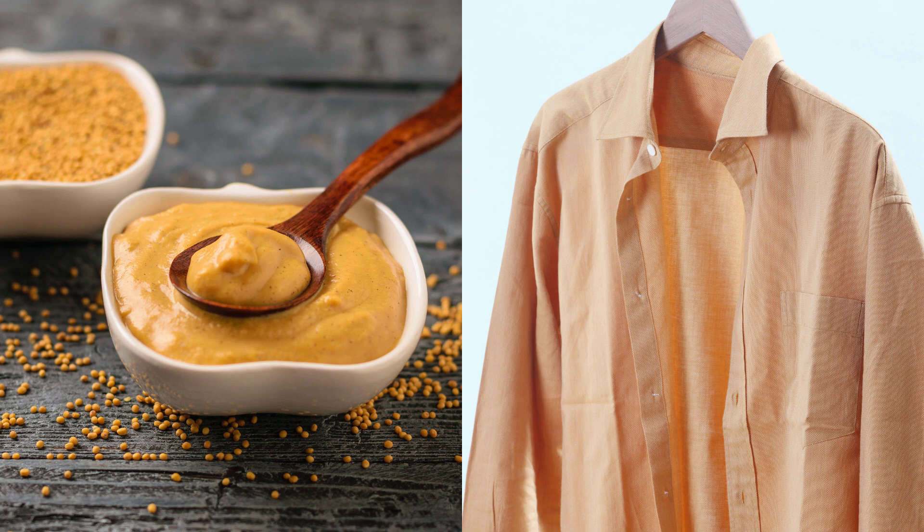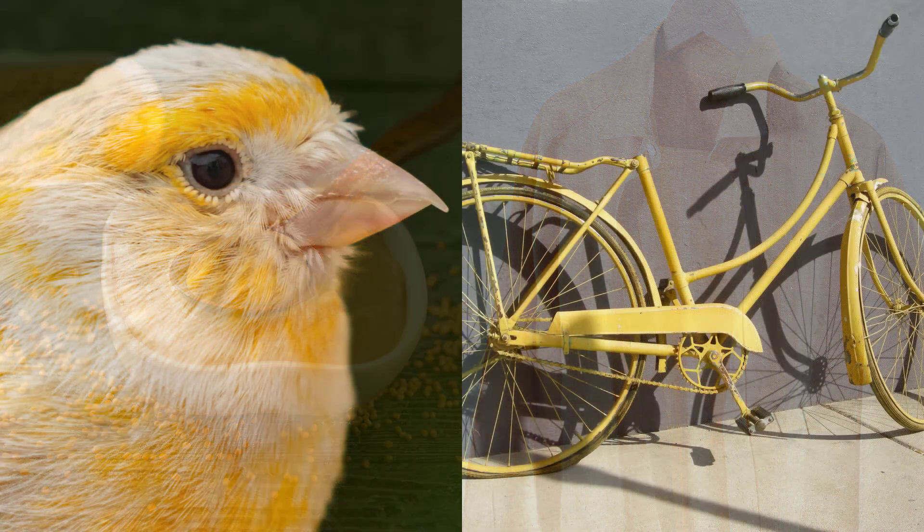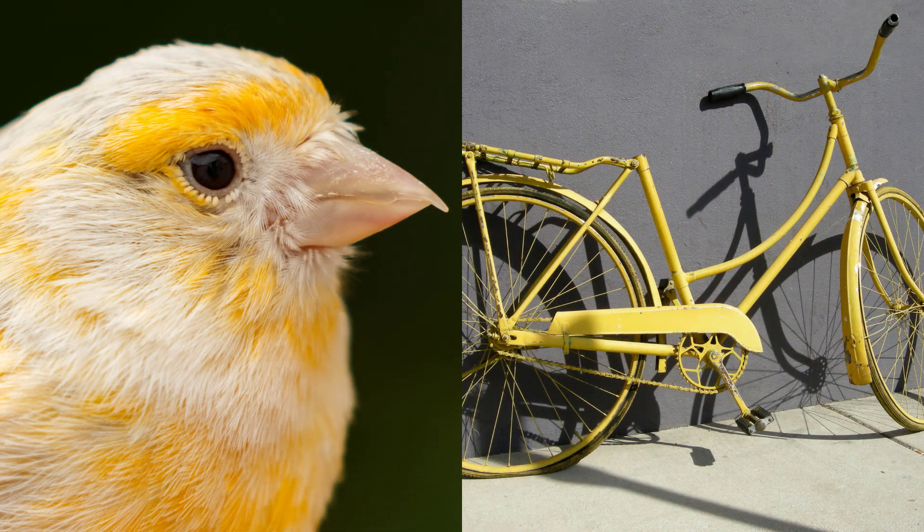Η καφέ αρκούδα. Η μουστάρδα έχει μουσταρδή χρώμα. Η μουσταρδή μπλούζα. Το καναρίνι έχει καναρινή χρώμα. Το καναρινί ποδήλατο.